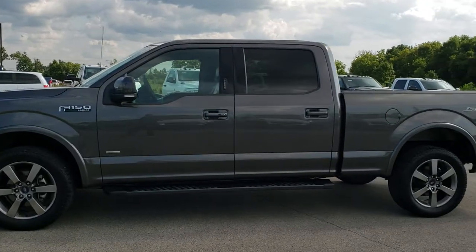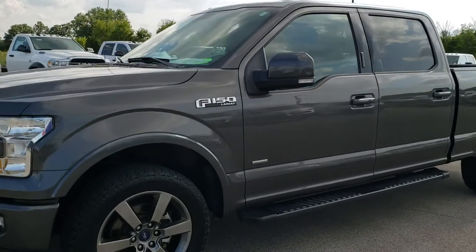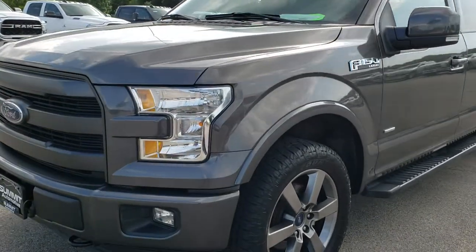This is stock number 10185A. We are here at Summit Automotive in Fond du Lac, Wisconsin — your new and used truck headquarters.